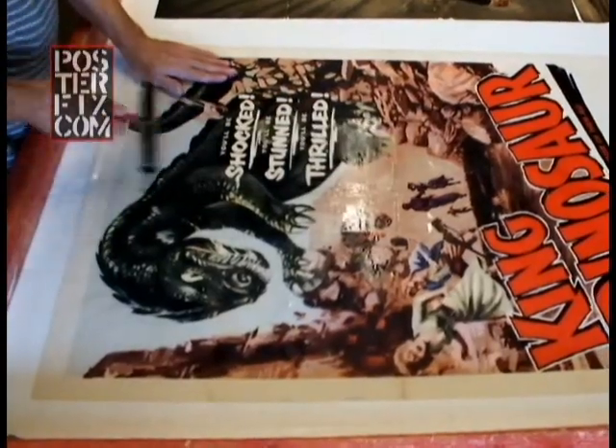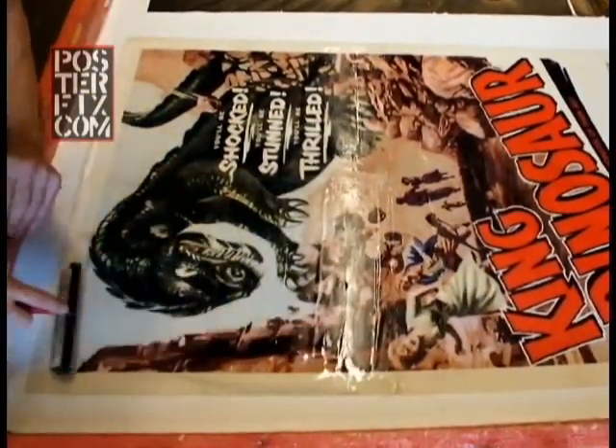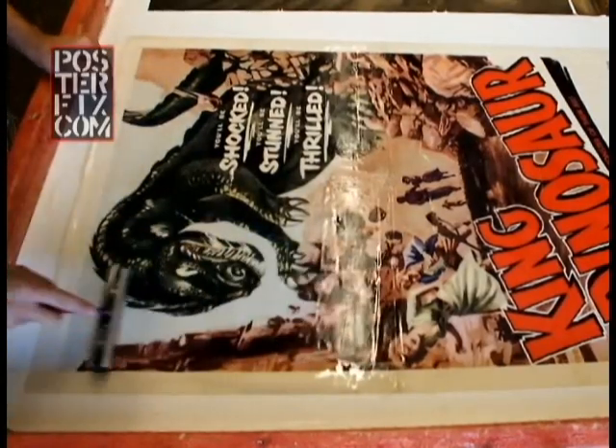The title and the image make for an interesting poster. The artwork is fun, even though the dinosaur's authenticity is questionable. That is not a proper dinosaur.